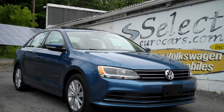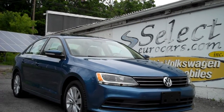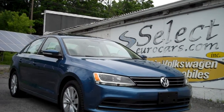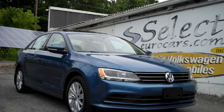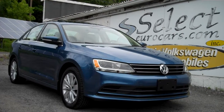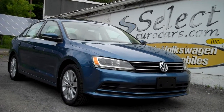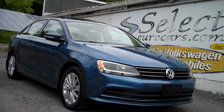2016 Volkswagen Jetta SE, 1.4 liter automatic, EPA 39 miles to the gallon highway — that's just plain outstanding — available here at Select Your Cars, where we've specialized in Volkswagen and Audi for over 40 years, and we're open seven days a week.